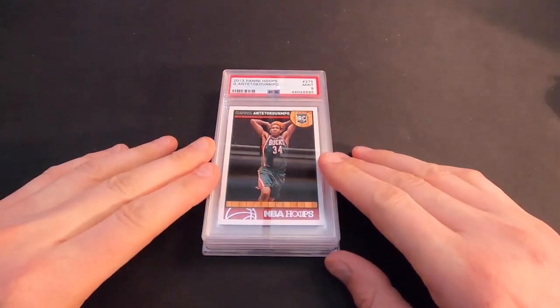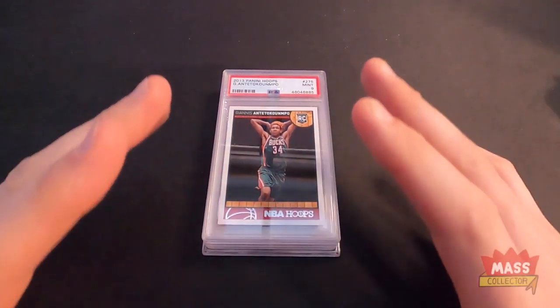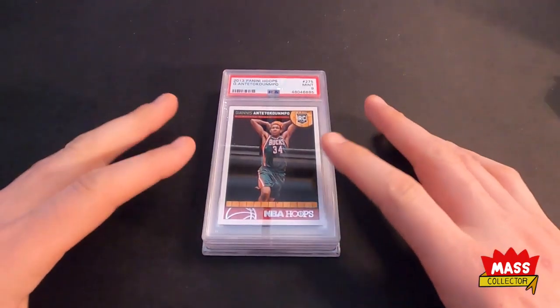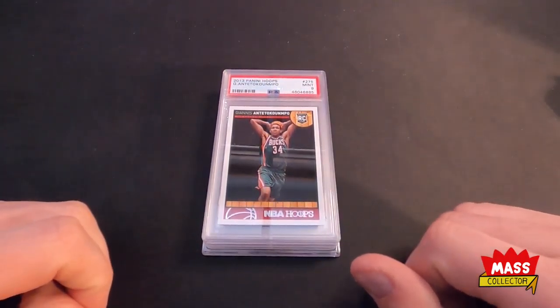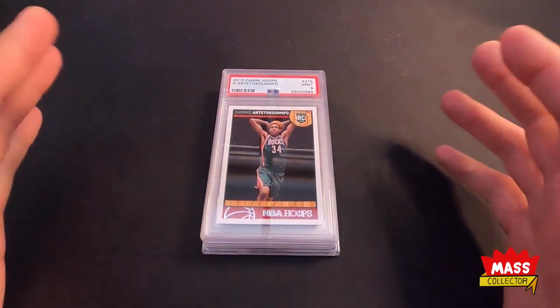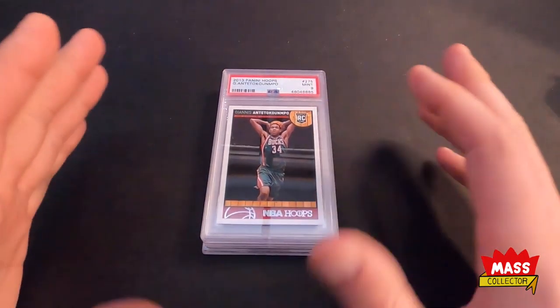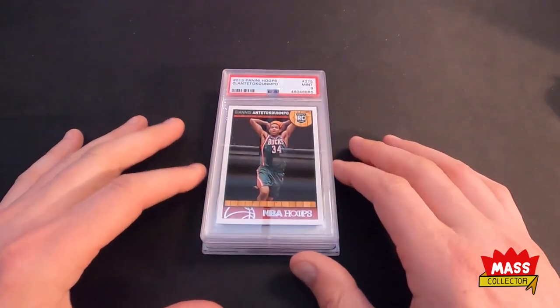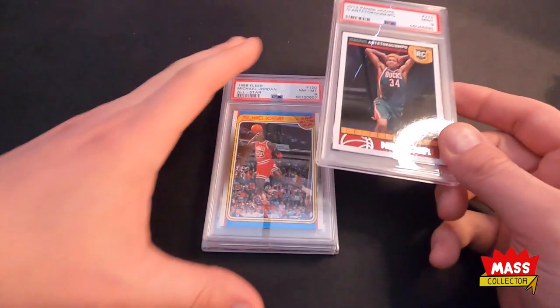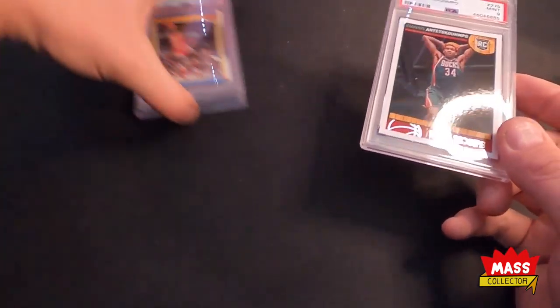I have four of mine right here. The other favorite card of mine is actually at PSA right now, so I'm just going to throw up a picture of that one when we get to it. Most of you know, if you've ever watched my channel, I'm a huge Michael Jordan fan, so three of these cards are Jordan cards and we'll get to those in a minute.